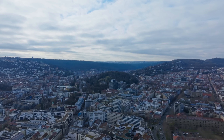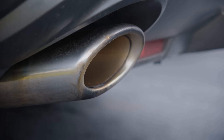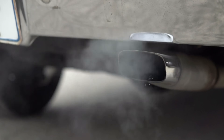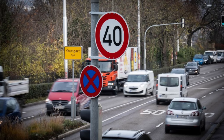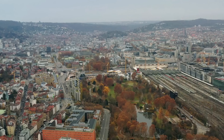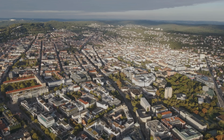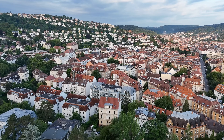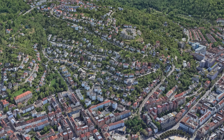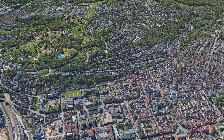The valley shape also affects the air. During inversion weather, cold air settles in the basin and pollutants remain trapped. For years, Stuttgart recorded some of the highest nitrogen dioxide and particulate levels in Germany, which led to low emission zones, stricter speed limits and additional traffic management measures. The emissions themselves aren't unique — what's unique is how difficult they are to disperse in this terrain. Heat behaves similarly: the basin warms up faster and cools down more slowly. Forests, vineyards and open slopes play an important role as ventilation and cooling areas, which is why Stuttgart places so much emphasis on protecting them in its urban planning.